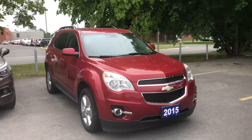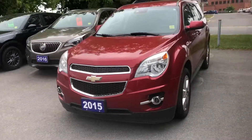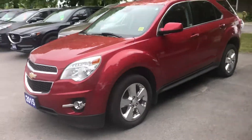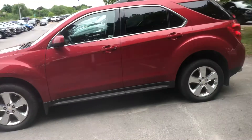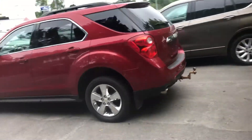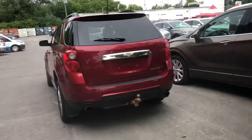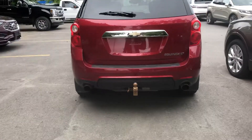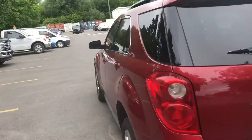Here's a quick video of our 2015 Chevy Equinox with 109,000 kilometers. This is a full load — it's got navigation, backup camera, heated seats, Bluetooth, a little tow package, and reverse sensors. Pretty good condition.